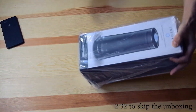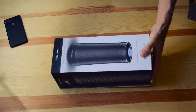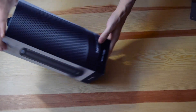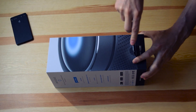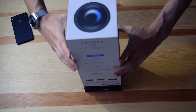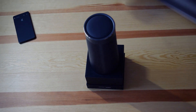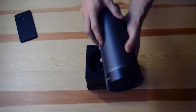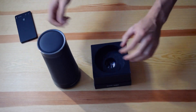Let's take this box out and open this part too. The Invoke speaker — it's pretty heavy. It feels pretty premium, like cold metal, with the ring and this rubber part over here.